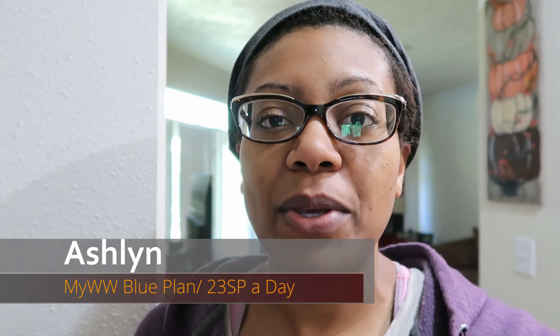Hi everyone, welcome back to my channel. If you're new here, my name is Ashlyn. I am currently on the WW Blue Plan — I get 23 points a day. Today we're going to do a 'What I Eat in a Day.' You guys seem to like those, so I am working remote today so it's a little laid back.